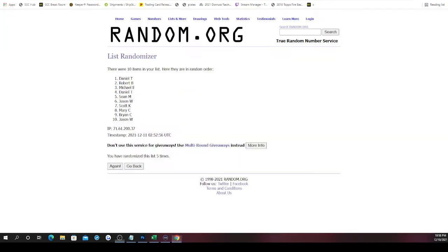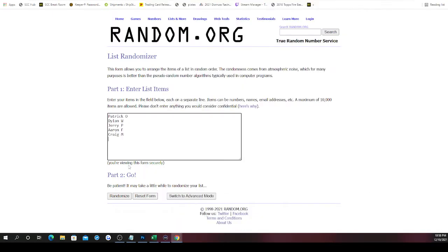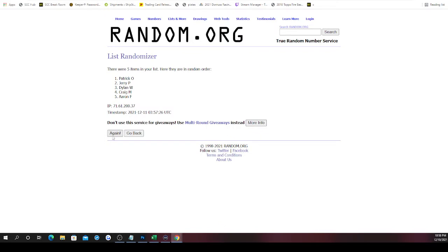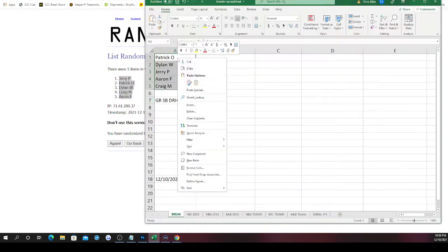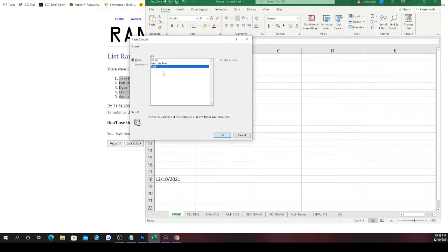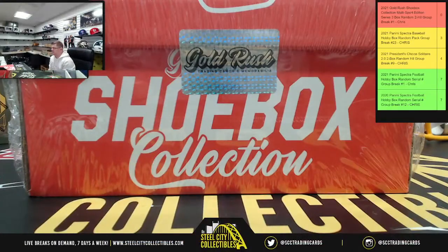Here we go — randomizing the spots five times. So the order of spots is as follows: Jerry, Patrick, Dylan, Craig, then Aaron. Now let's find out what's inside the shoebox.